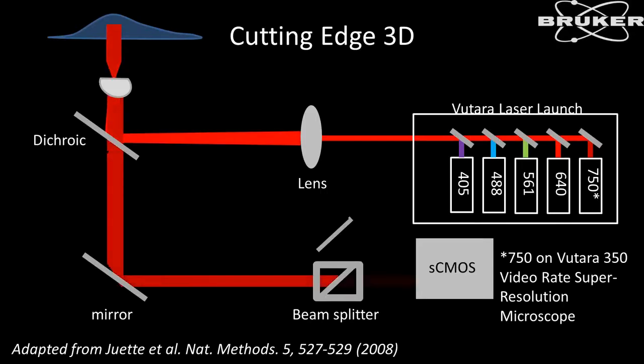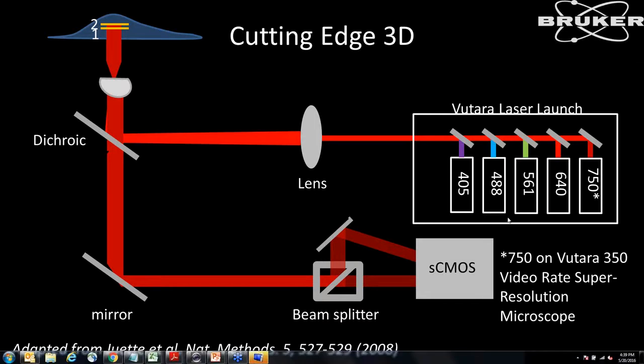Here is a basic schematic of the system. We typically have three lasers — 488, 561, and 639 are standard — with an optional fourth at 750 nm, plus a 405 activation laser. We typically use a 60x objective. It's a wide-field system, taking the illumination from the lasers through some optics, imaging a square multi-mode fiber, creating a 20 by 20 micron field of view as our illumination area.